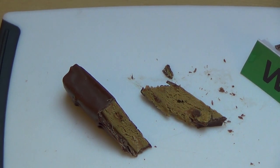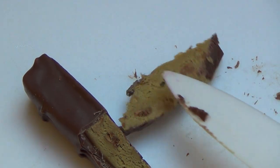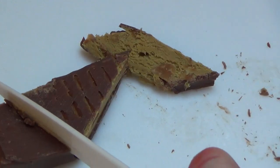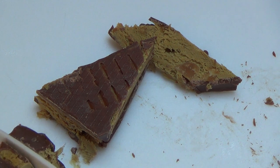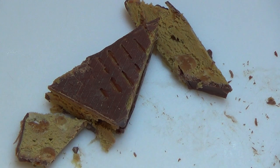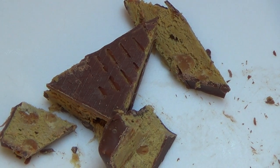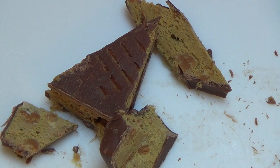Ich habe überlegt, ob diese Masse hier Erdnussbutter ist, aber nicht wirklich. Erdnüsse sind drin. Ich schneide es immer auf — wo sind die Erdnüsse? Hier sind die Erdnüsse!